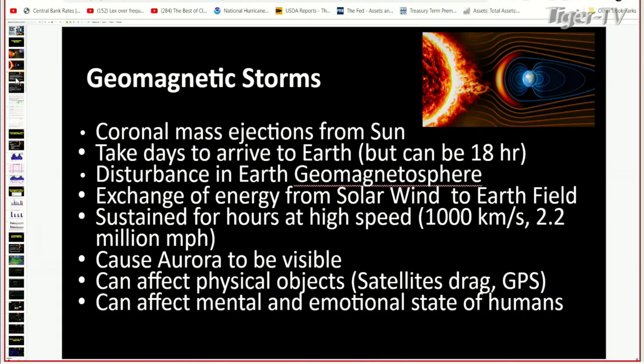So just as a recap: coronal mass ejections do come off the Sun on a periodic basis, so it's not necessarily random. It takes days to arrive at the Earth, but it can be as quick as 18 hours. These storms kind of blow up and you have about two days to get ready for it. The one that happened this week happened really quickly — less than two days — and it was here on Monday. So this is a disturbance in the Earth's geomagnetosphere.